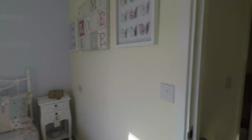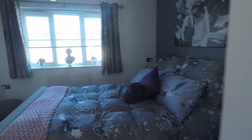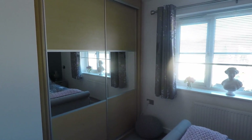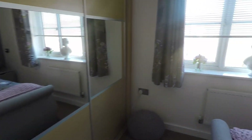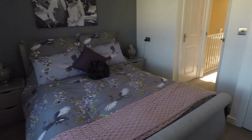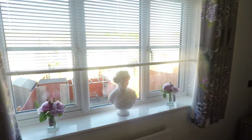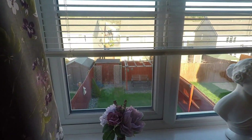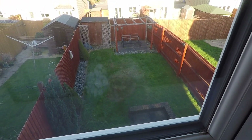Same goes for bedroom 1. Plenty of built-in storage — as we enter just to the side here we have a built-in storage cupboard, and we have these built-in wardrobes just to the side there as well. So no need for further large furniture, allowing you plenty of space to move around. Another really nicely presented space, complete with large windows for your natural light, overlooking down into the garden.